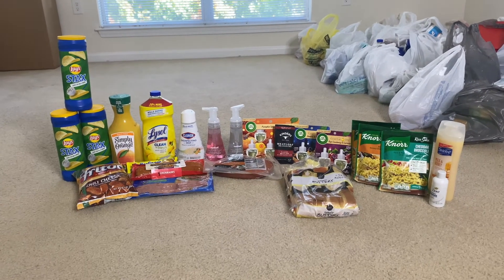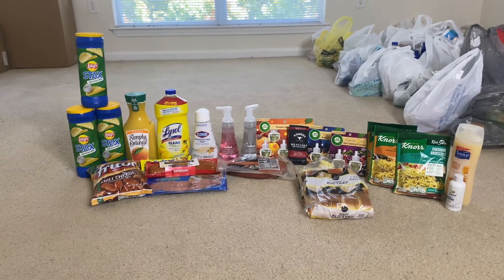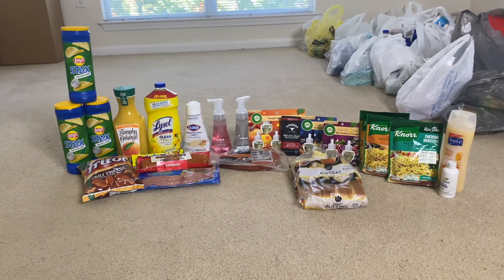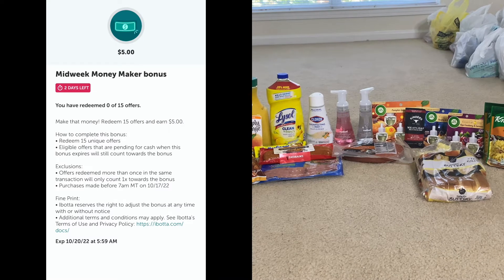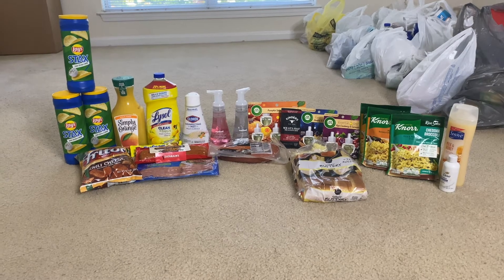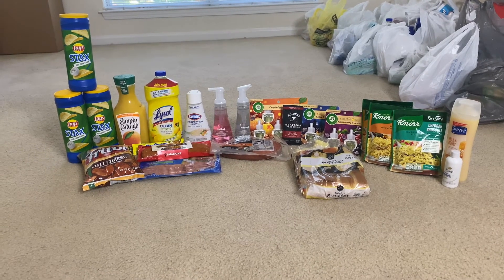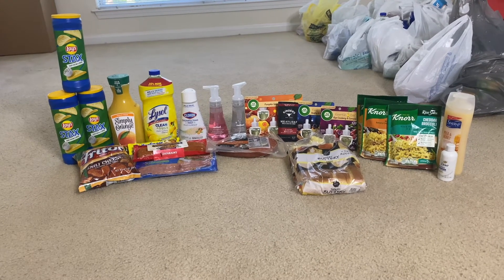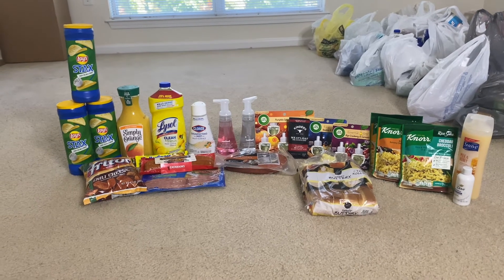Hey savers, welcome back to my channel! Today I'm coming to you with a Walmart haul that I did using Ibotta. I got the $5 midweek moneymaker bonus where I need to redeem 15 offers and get back $5. I had already redeemed four yesterday, so I only needed 11 more today to get that $5 bonus.